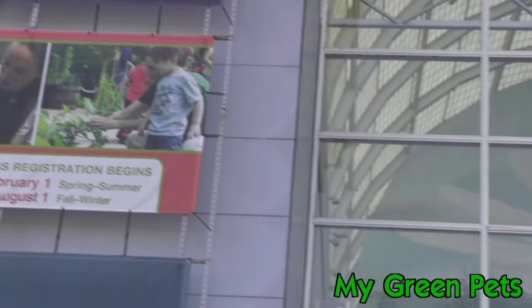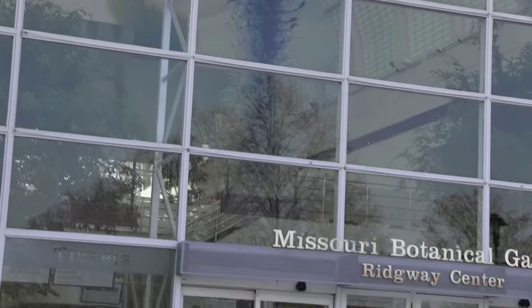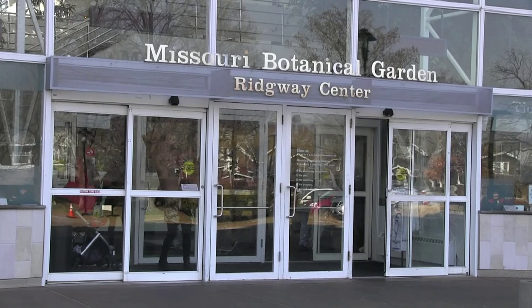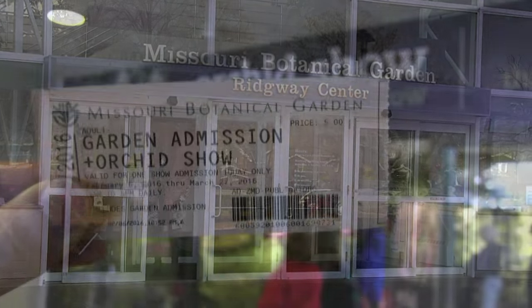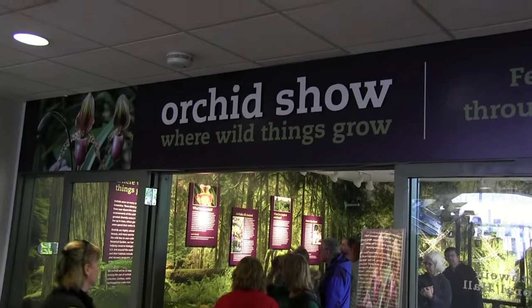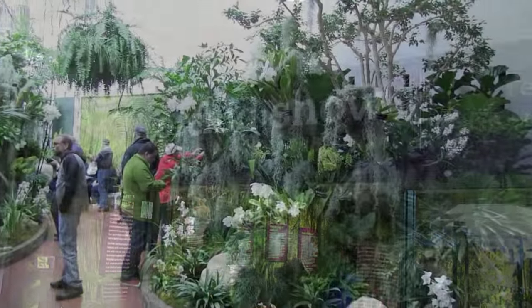Welcome back everyone to another week with my green pets. This week we're on the road at the Missouri Botanical Garden. We're here to see their annual orchid show and their theme this year is where wild things grow.